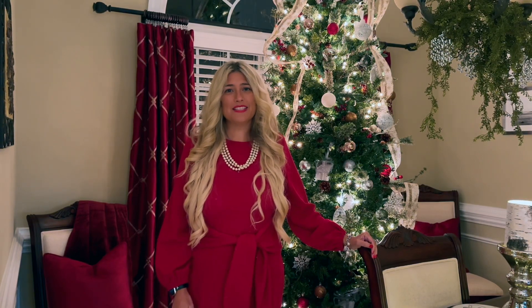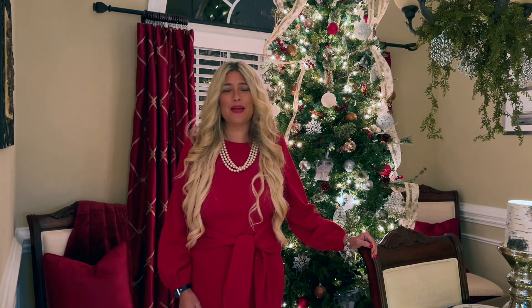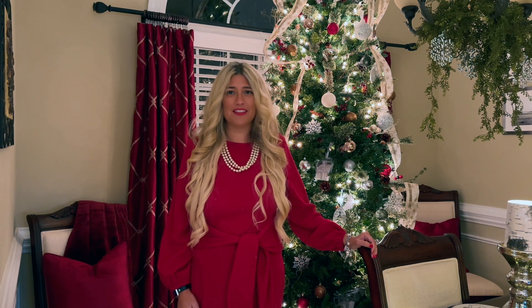In today's video I'm going to take you on a tour of my home and show you how I decorate it for the holiday season of 2023. Stay tuned.